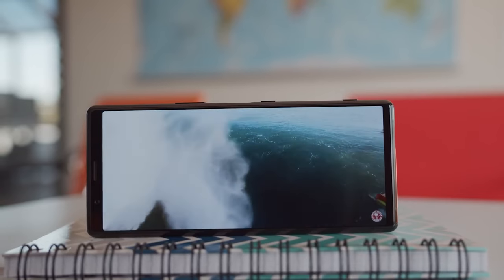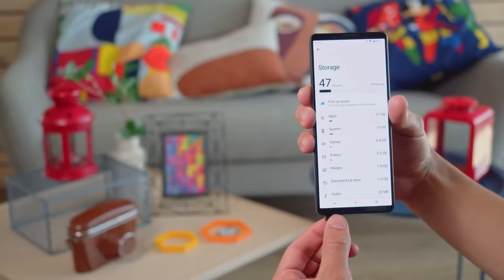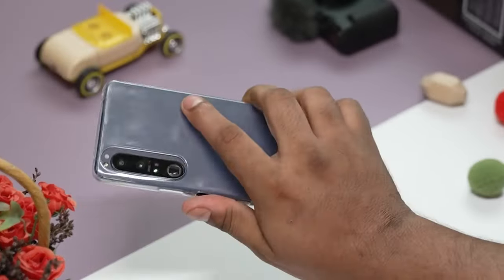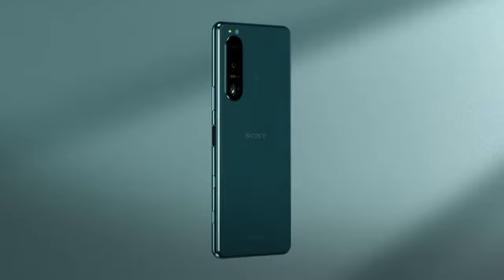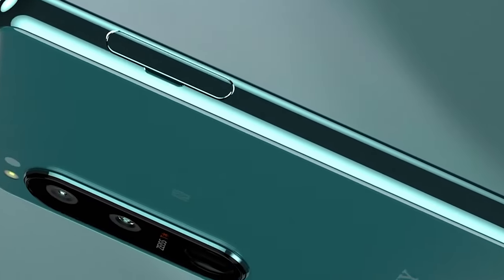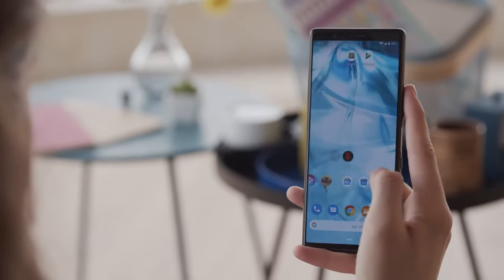As usual with Sony flagships, many people like them for their features like a 3.5mm headphone jack, SD card slot, and no notch — but in reality, only about 1% actually buy them, due to either being very expensive or not available in many markets. They also have bad release timing, launching months after their initial presentation. Last but not least, it's hard to justify paying that much money for a flagship with worse software support than some mid-rangers. Sony has confirmed just two major OS updates so far.